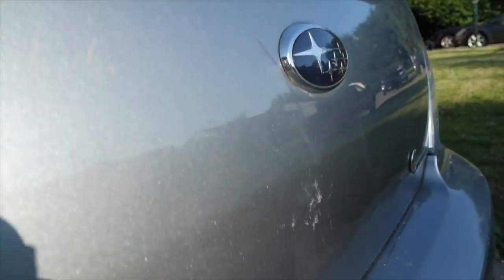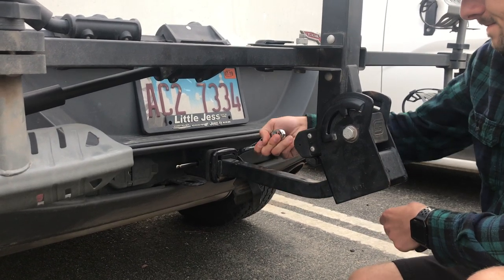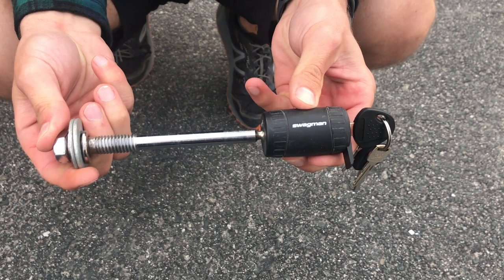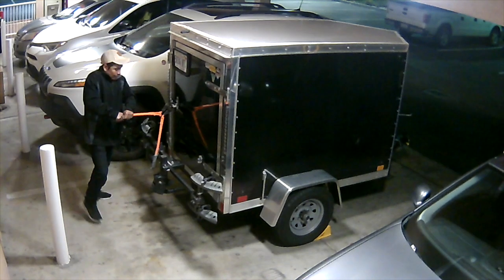My experience with trunk racks is not very good — they scratch the paint and tend to even dent it if you're not careful. I can't say the same for this trailer hitch rack, though. It tightens down by a bolt, and once you get it tightened down, it secures to your vehicle with a locking pin. This particular rack has proven itself pretty damn durable and sturdy, even up against a thief trying to get into our trailer.